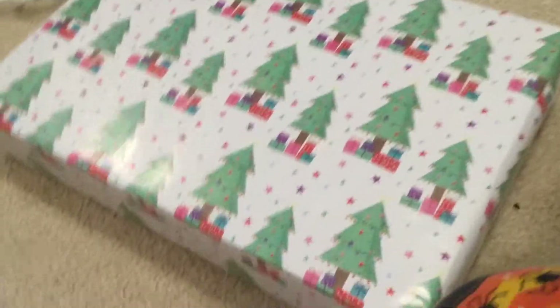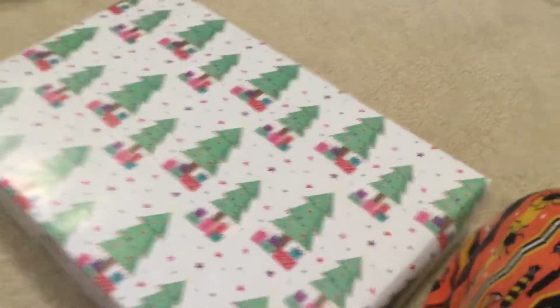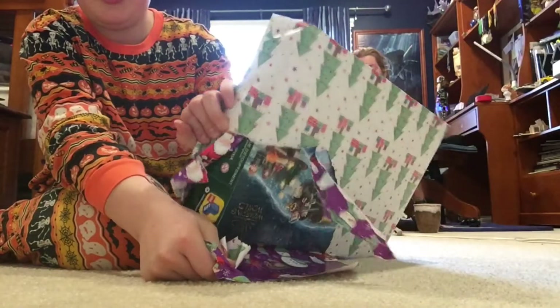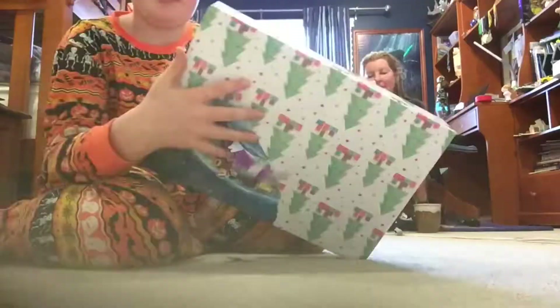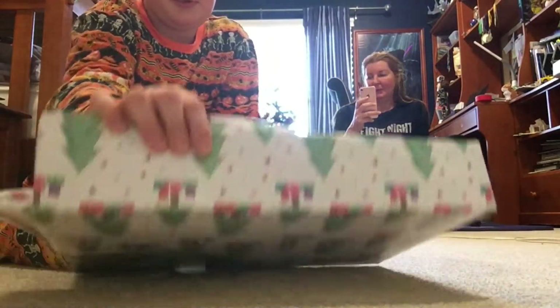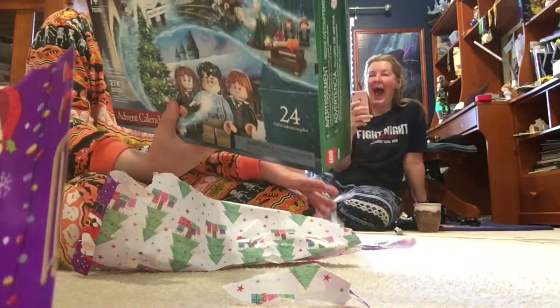I also got me this present here. Where's the — oh, right here. Oh, I just yeeted it. Hold on, I'm going to get a better angle. Here, I'll just open it from here. Just rip it. It's an advent calendar. Thanks, Mom.